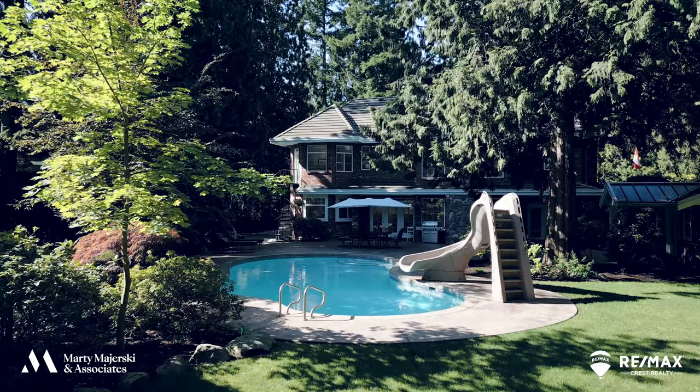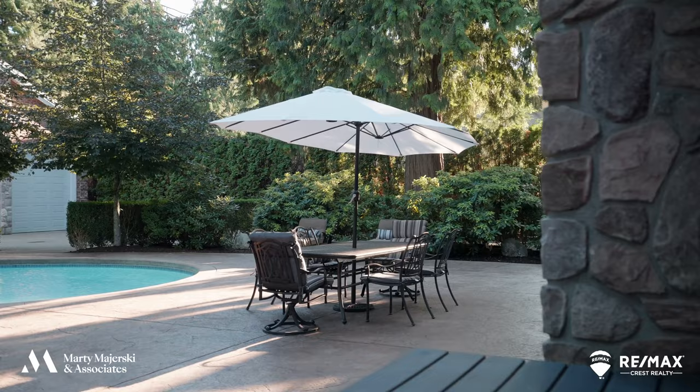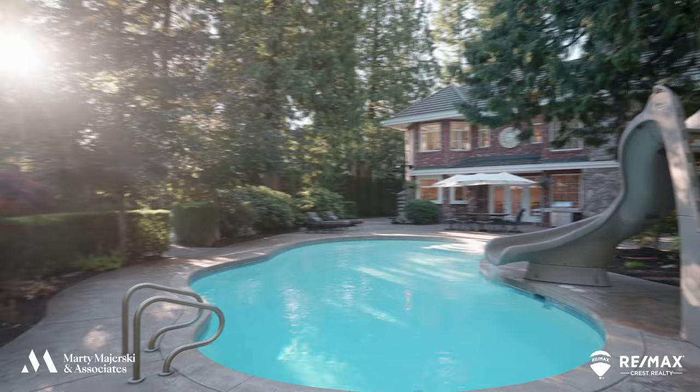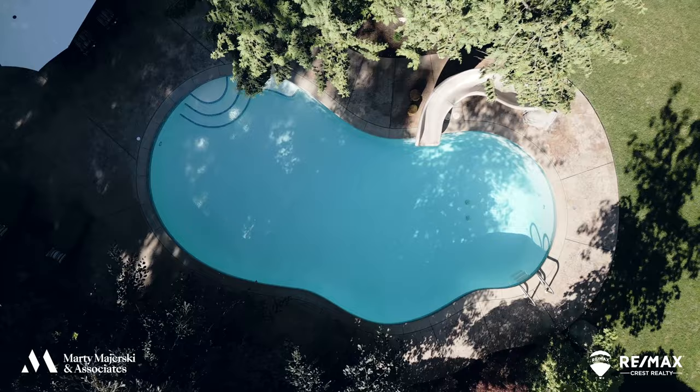And last but not least, let's not forget about the resort-style backyard, which features a fire pit, barbecue and lounge area, and an American Pools heated swimming pool. Entertain your friends, family, kids, and grandkids with an experience that is second to none. Your biggest problem might be figuring out how to get them to leave at the end of the night.